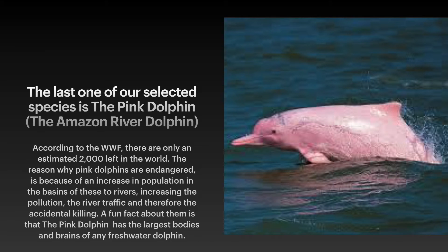The last of our selected species is the pink dolphin, the Amazon river dolphin. According to the WWF, there are only an estimated 2,000 left in the world. The reason why pink dolphins are endangered is because of an increase in population in the basin of these two rivers, increasing river traffic and therefore accidental killing. A fun fact about them is that the pink dolphin has the largest bodies and brains of any freshwater dolphin.